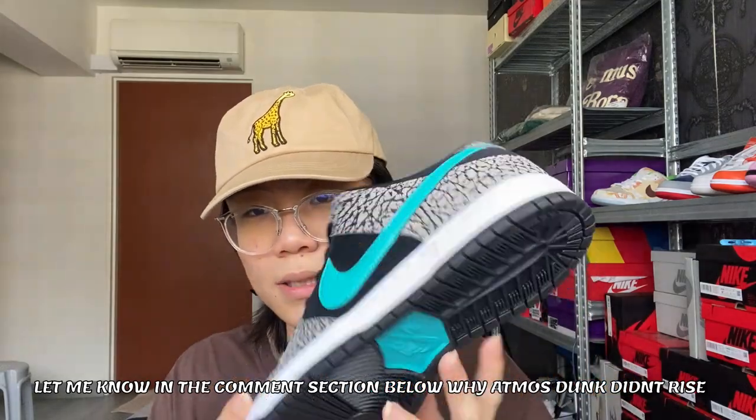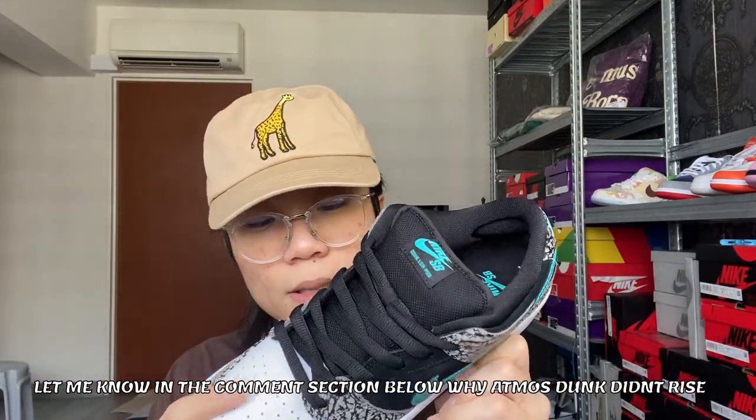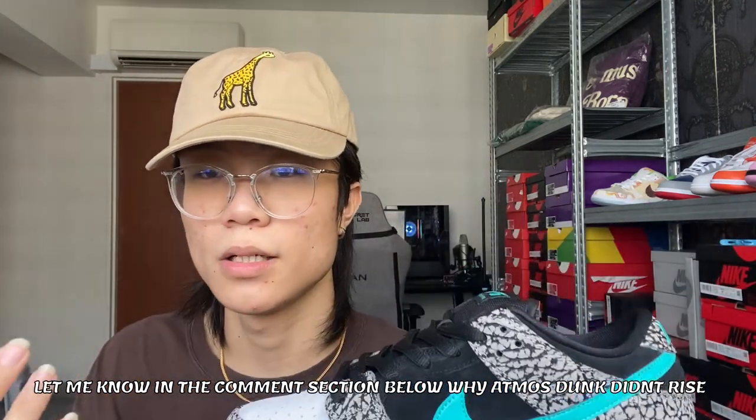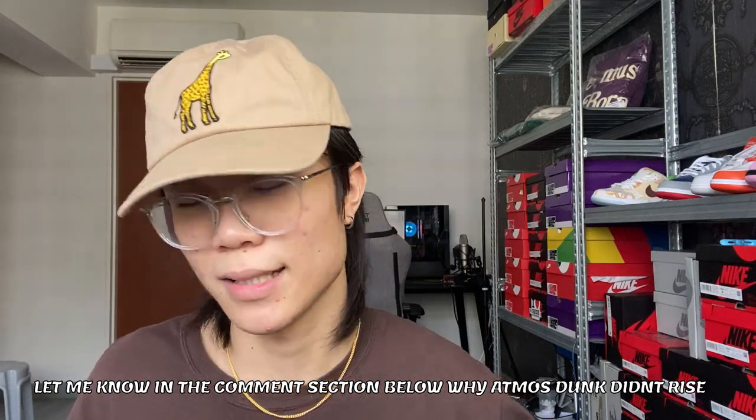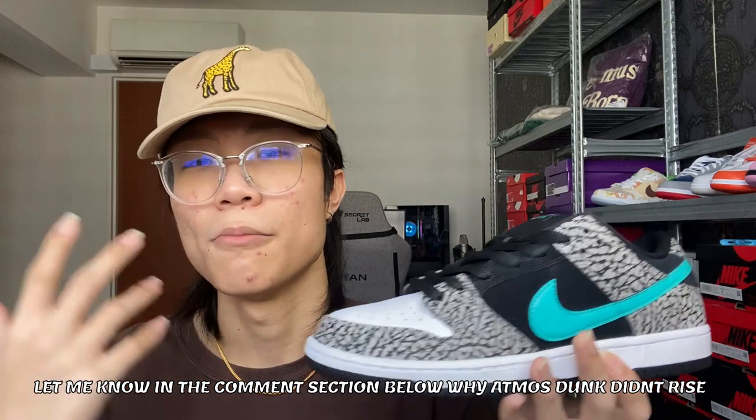I thought the Atmos dunk would rise in price — the elephant print was insane, really reminiscent of the Atmos Air Max 1, which I couldn't own because they were like $1,000. I was expecting it to do fairly well in the market, but prices just plateaued. Some shoes are just very hard to predict, especially the SB dunk pro model. So in my opinion, try to avoid them for investing.